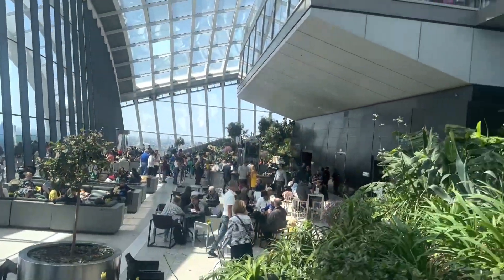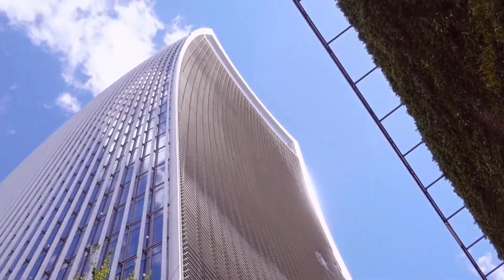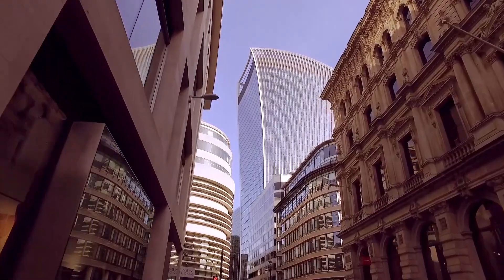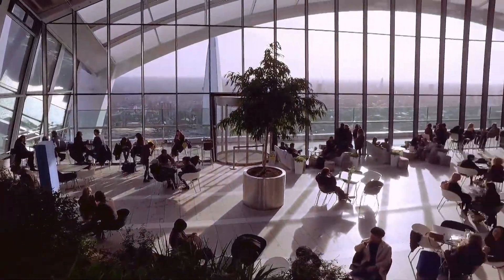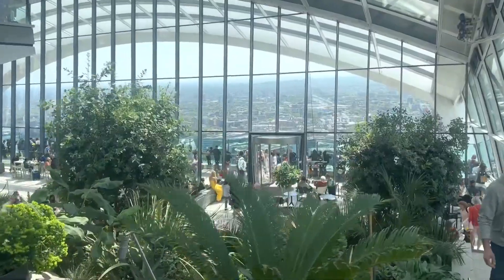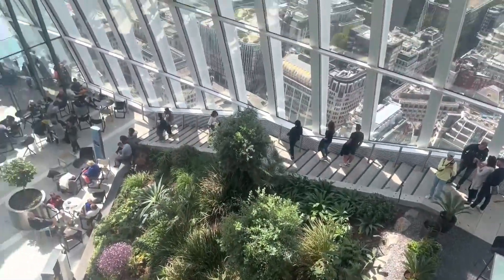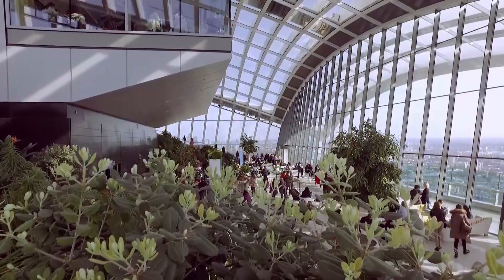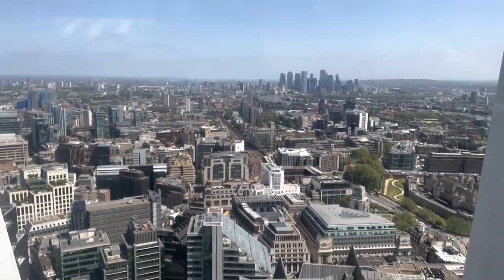Elevate your experience as we ascend to the clouds and step into the breathtaking Sky Garden at 20 Fenchurch Street. Here an urban oasis awaits, offering a 360-degree panorama of London's iconic skyline. Among lush foliage and observation decks, you'll feel like you're floating amidst the clouds. Immerse yourself in the beauty of the glass dome and let the cityscape below leave you awestruck.